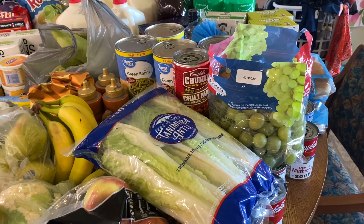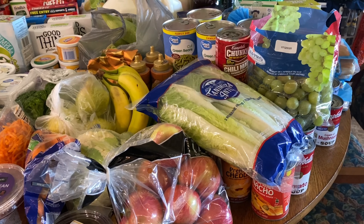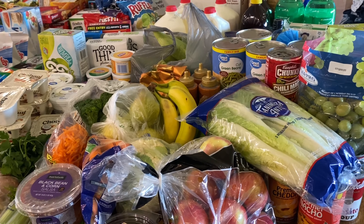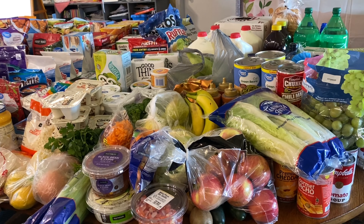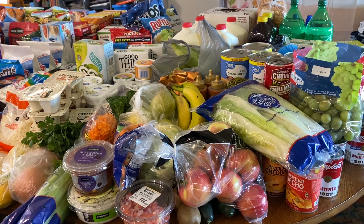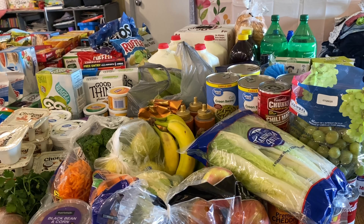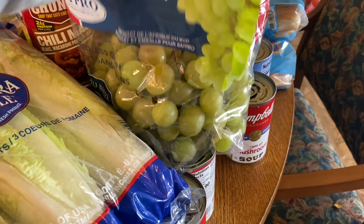I'm going to start out with vegetables and fruits first, and if I'm going to be using something for a recipe I'll let you know. This is mostly staple stuff I use on a regular basis. I do have some recipe ideas for some of this. We already have a lot of meat stored so I didn't need much of that. First, I have a bag of grapes.